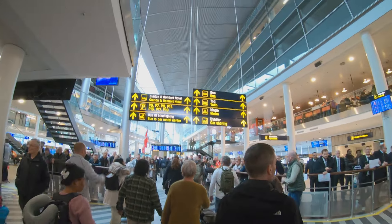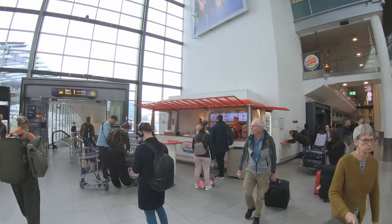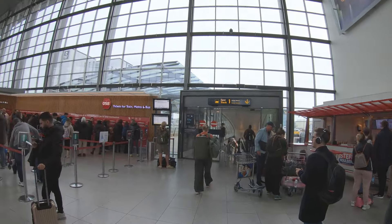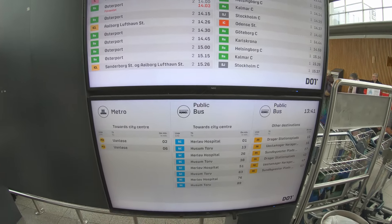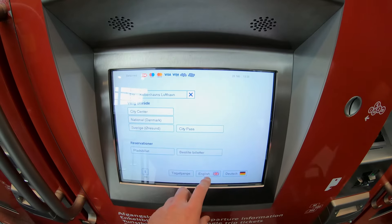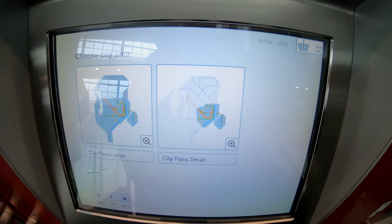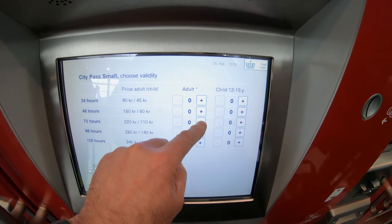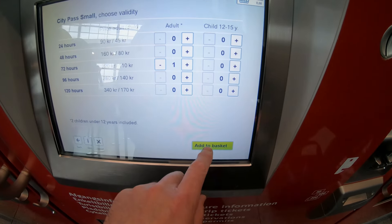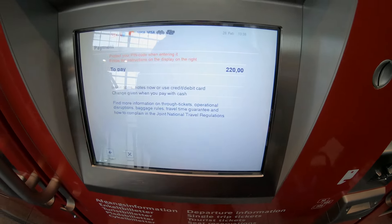Whether you arrive in Copenhagen Airport Terminal 2 or 3, you will exit at the point where the two terminals meet. Taxis can be found on the right, but just follow the concourse to the end for all your other transport options. Here you can buy a city pass which will allow you to use the rail, metro and buses from the self-service machines. Simply choose your language and follow the incredibly easy instructions, and there are plenty of English-speaking staff if you need a hand.